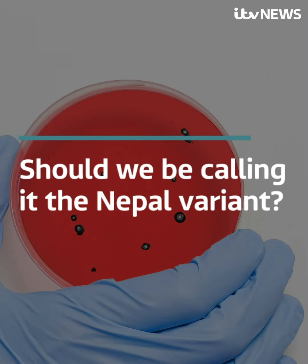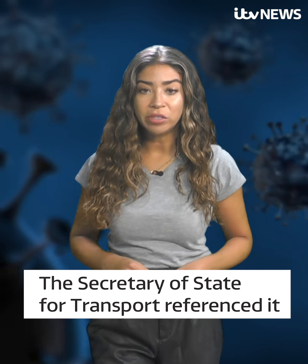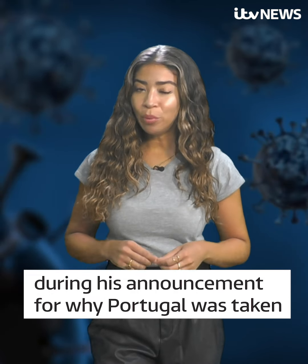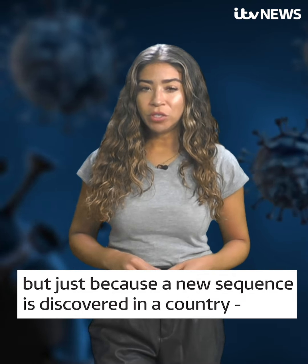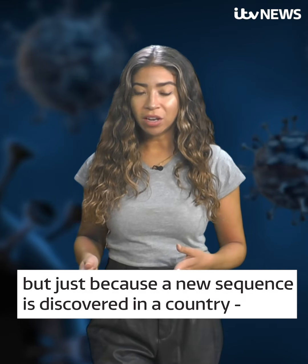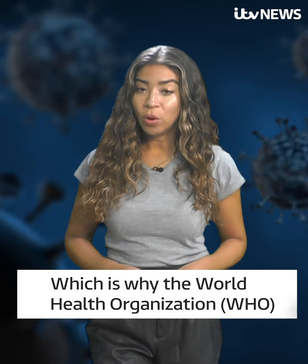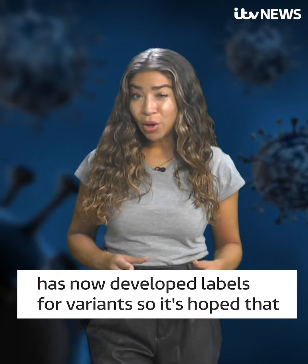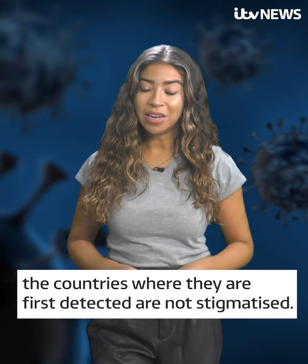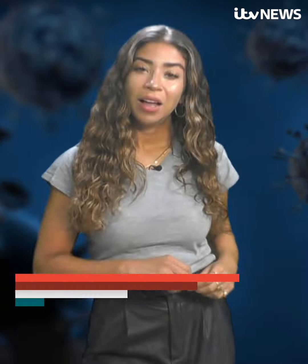Should we be calling it the Nepal variant? The Secretary of State for Transport referenced the so-called Nepal mutation during his announcement for why Portugal was taken off the green travel list and no new countries added. But just because a new sequence is discovered in a country, it doesn't mean it originated from there, which is why the World Health Organisation has now developed labels for variants, so it's hoped that the countries where they are first detected are not stigmatised.